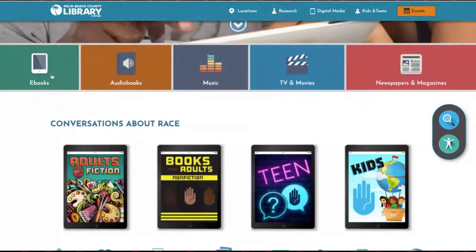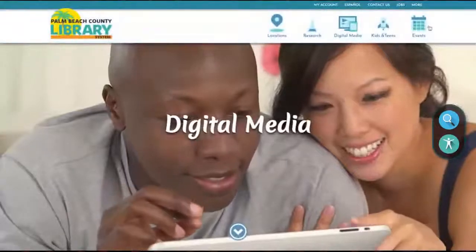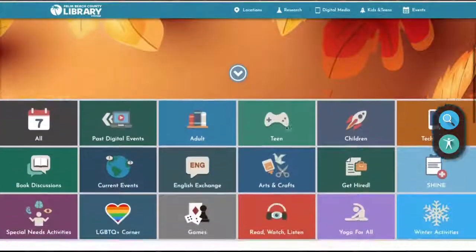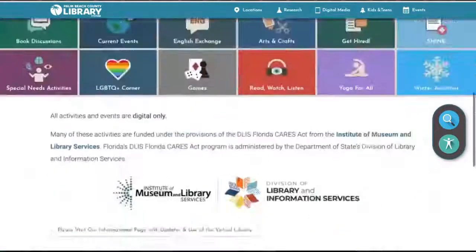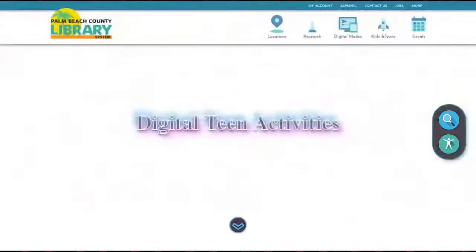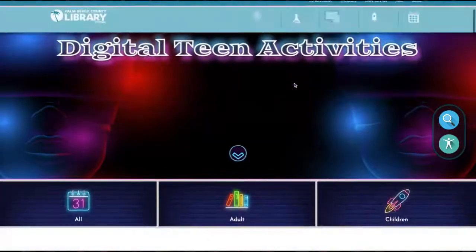In addition to that, up top where the events section is, this is where you can keep tabs on the events. We will be going back to in-person events at some point in 2022. But right now, this is where you can search for digital events, virtual events — everything from adult programs to teen programs to children's programming, storytime. We actually have a storytime that we're going to share with you today.